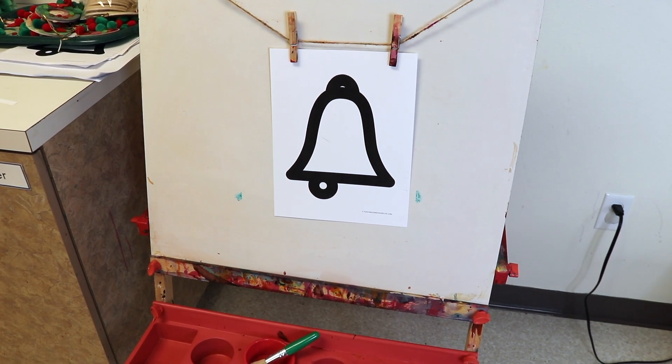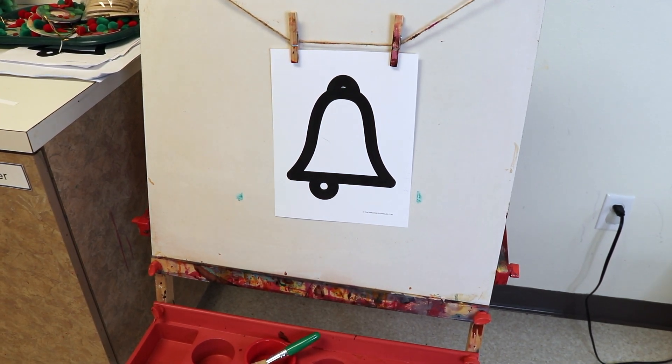At the easel, we will be taking my Simple Bell printable — I'll drop a link in the description — and the children are going to be painting it. Their choice will probably be yellow and gold and red and green paint.